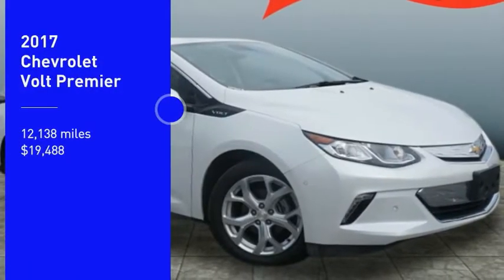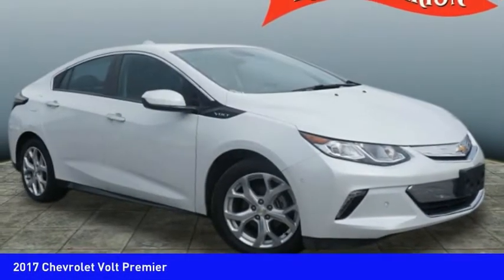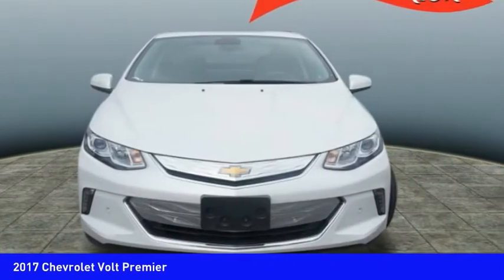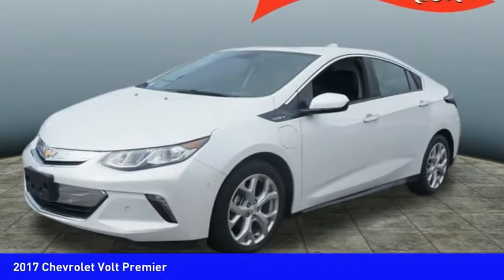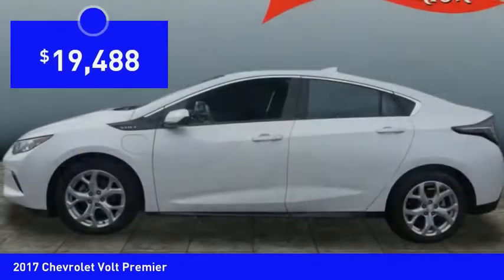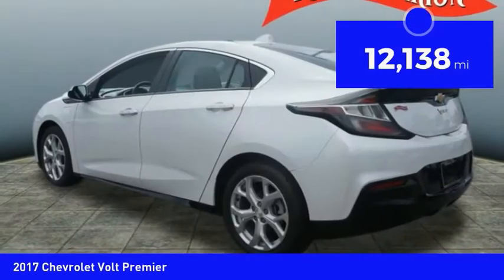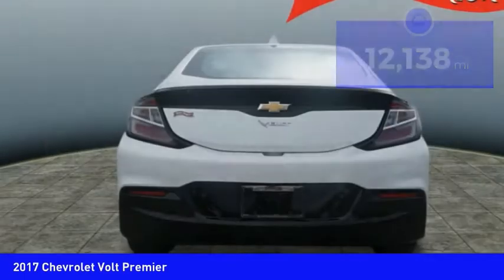Looking for the right vehicle? Check out the 2017 Volt. The Chevy Volt can drive up to 40 miles a day without a drop of gas and is priced below $20,000. This vehicle has less than 15,000 miles. Here are some of this vehicle's great options.